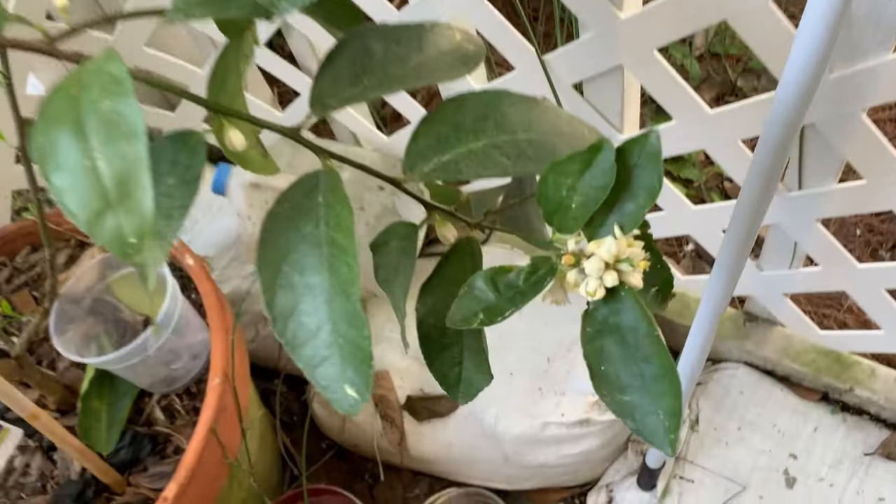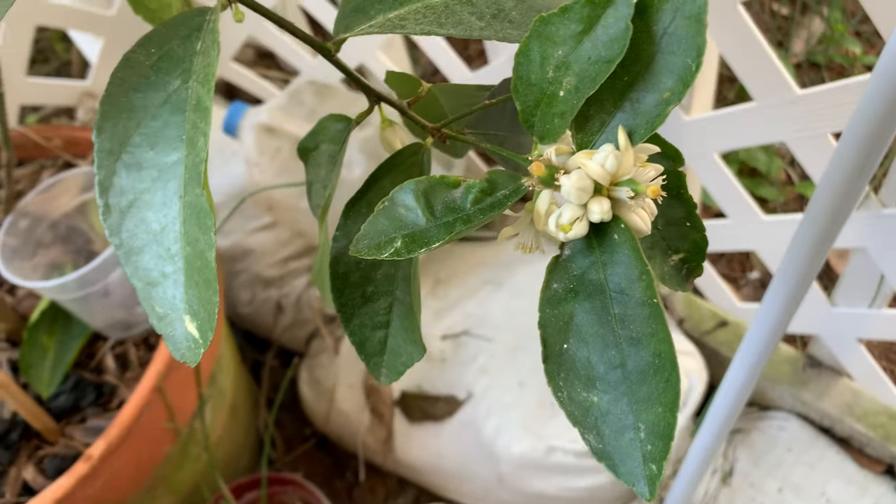And then here's the Persian lime — all the fruits. Look at that. Best flowers right now. We'll see what it decides to keep.